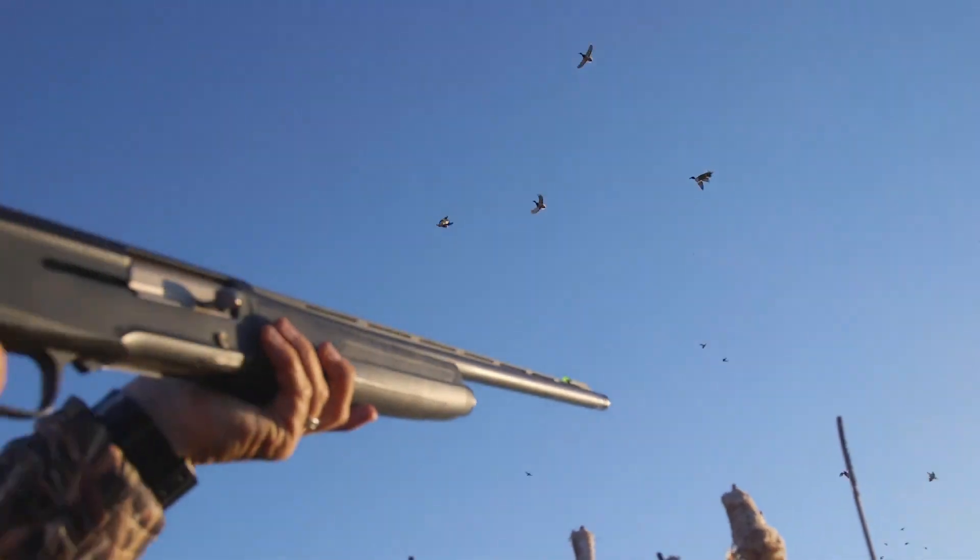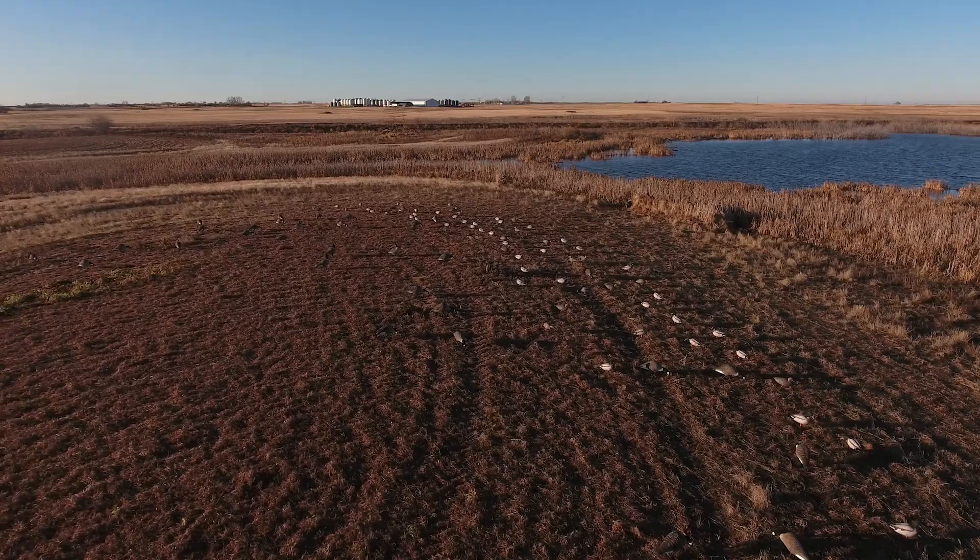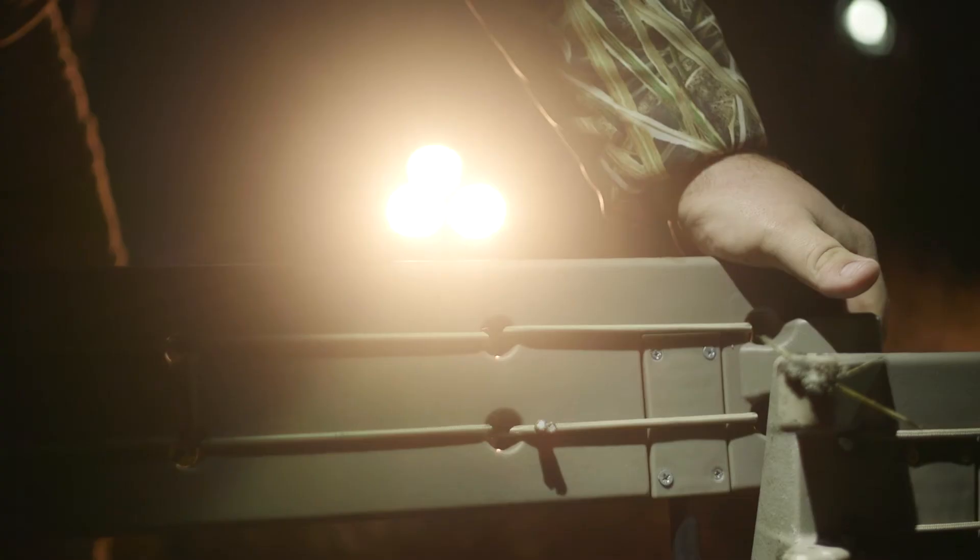Use natural cover as your ally to eliminate artificial outlines that plague layout and tent blinds. Set up is easy — just insert cover on site or prior to your hunt, insert the legs, and start hunting.